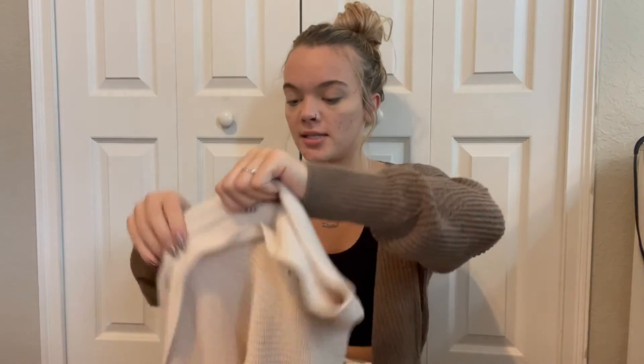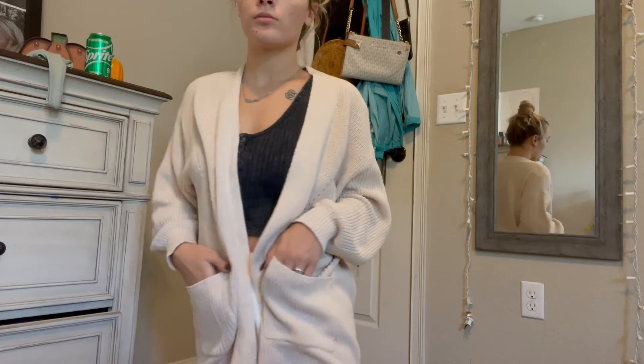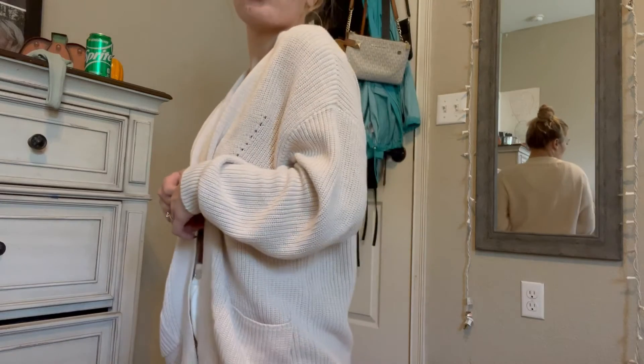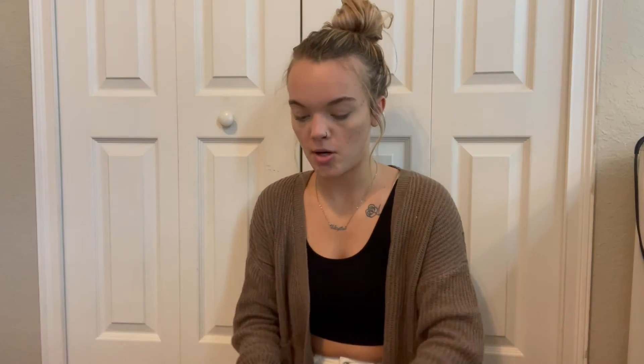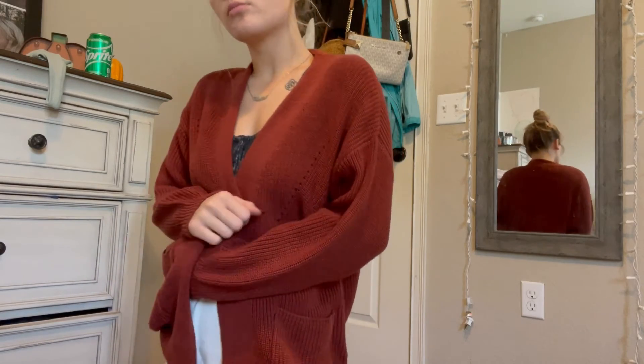These are my favorites out of everything, along with this little sweater I'm wearing. I got this oversized cardigan that is so cute — I love it so much. I got it in this cream color and also in this burnt orange rust-looking color. I think these are so cute and will go with just about everything. They're so good for fall — I feel like they're staples.